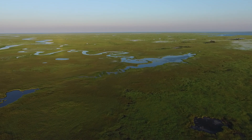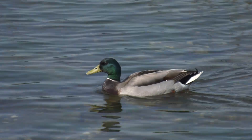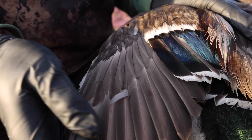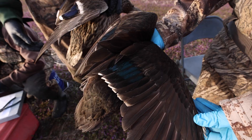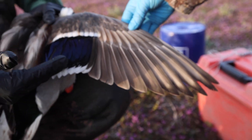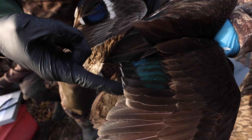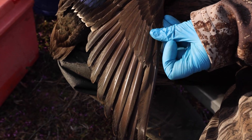These flyways represent distinct migration corridors that birds of all kinds use to move from wintering to summering grounds. The bands that we recapture or hunters harvest and report go into a broader study of all the different flyways and various populations, helping inform management for different agencies across the entire country and our four main flyways.